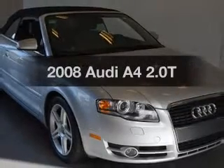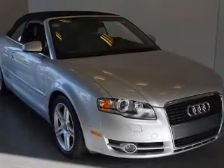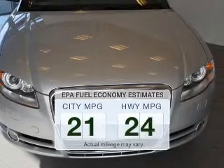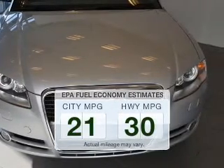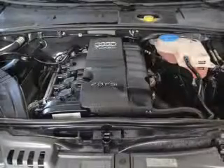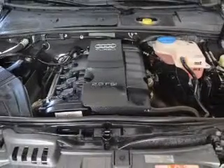Introducing the 2008 Audi A4. Travel the roads in style and comfort in this great vehicle. Save your money and make fewer trips to the gas station when driving this fuel-efficient vehicle. The powertrain includes front-wheel drive with an efficient four-cylinder engine connected to a smooth-shifting automatic transmission.